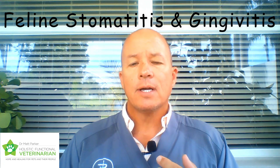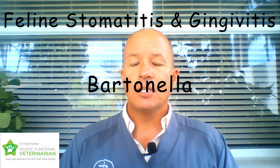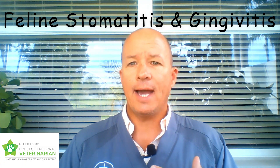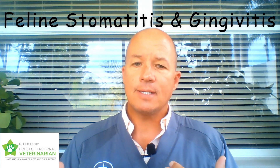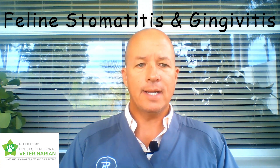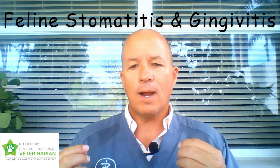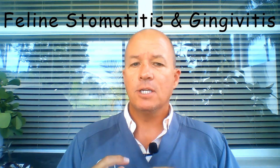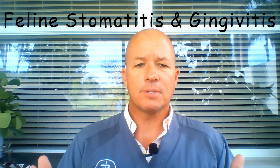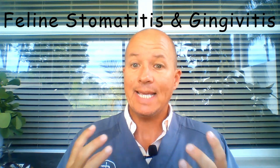Calici virus is one option. The other big possibility is Bartonella, which is a bacterial bloodborne parasite infection usually spread by fleas. A shelter, rescue, or feral cat that had fleas as a kitten or early in life could have gotten Bartonella. The difference is that Calici virus and Bartonella tend to be more discreet and defined — just along the rims of the gums or the edge of the tongue. But true stomatitis will affect all parts of the gums and the back of the mouth. We need to understand the underlying problem that triggers the body to create this inflammation.